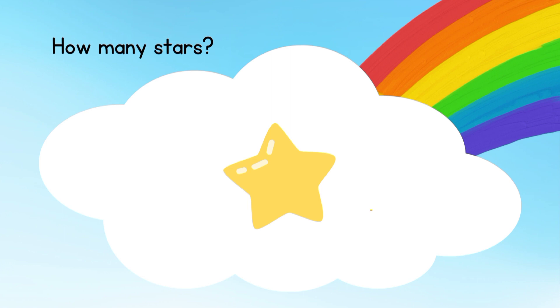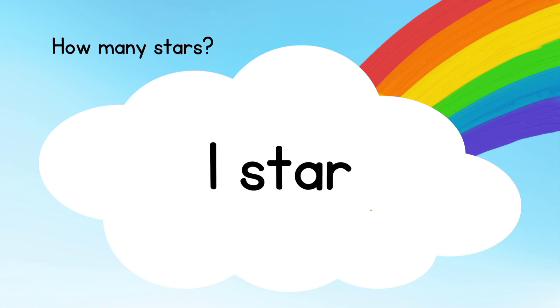How many stars? This is the easiest one. One star. Good!